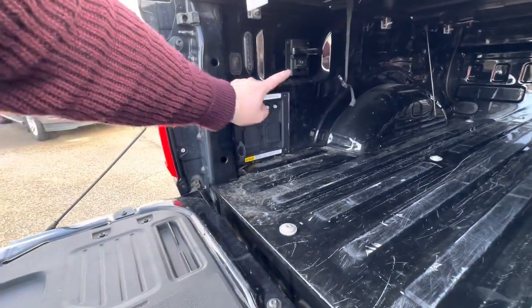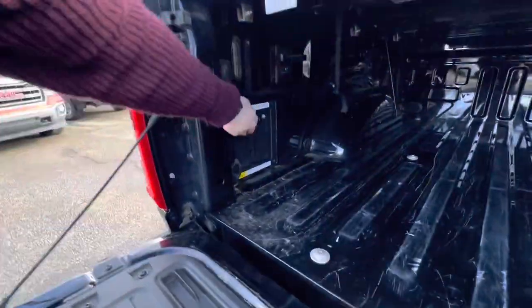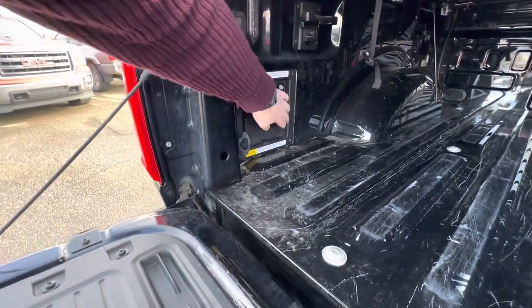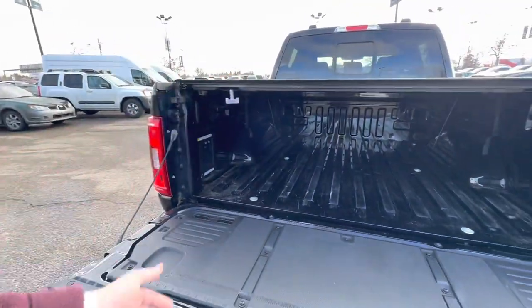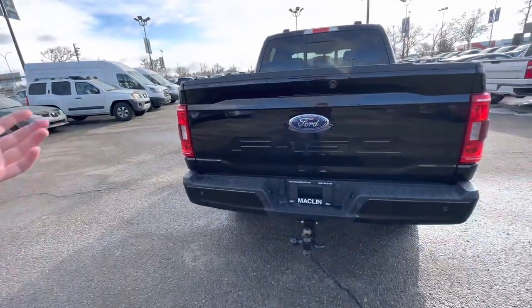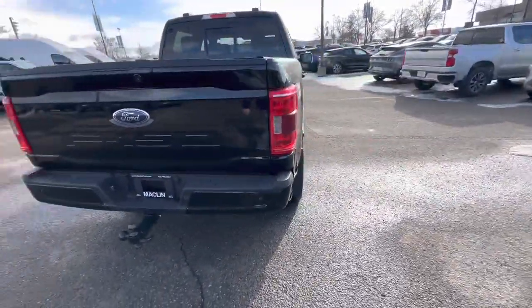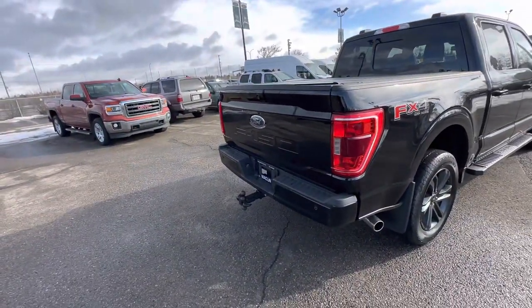One thing I did want to touch on: you have your 7.2-kilowatt inverter in the bed here. I don't know if you're doing camping or anything like this, but you have four 110-volt outlets and then a 240-volt outlet, so when you have it in generator mode you can actually power a little campsite, a job site, or a house — whatever you really want. It makes off-site work or camping a lot nicer.